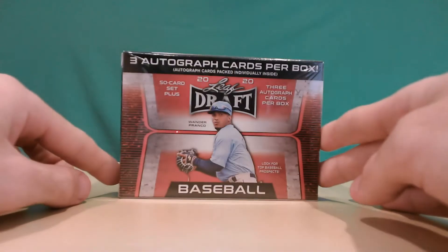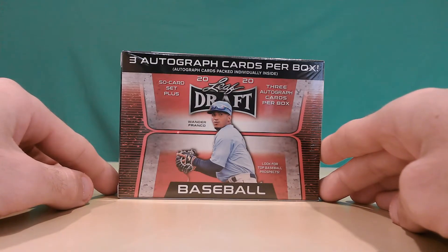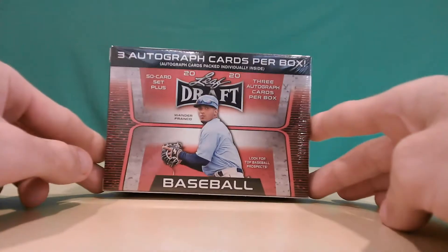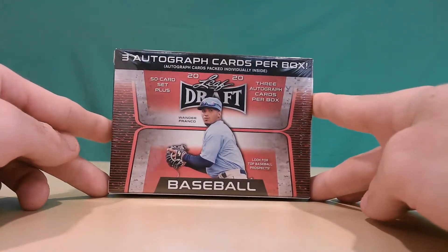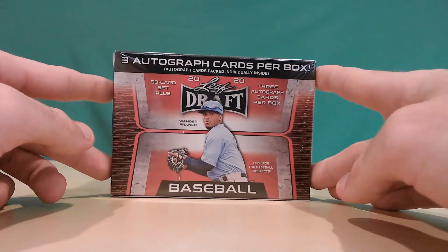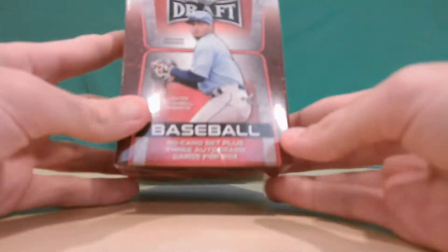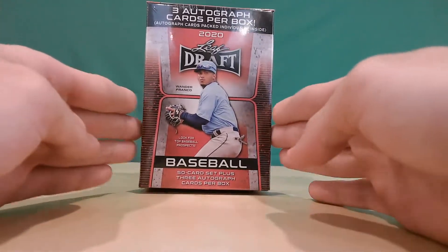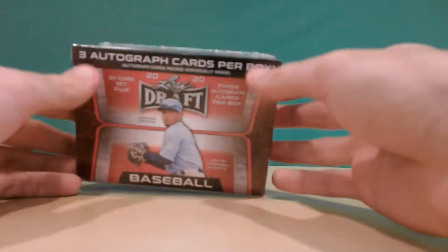Welcome to Touchdowns to Home Runs, my name is Bernie. Today we're doing something really different on the channel — our first ever box break. We're opening the 2020 Leaf Draft box, which has three autograph cards per box, pretty good odds. There are 50 cards in total and Wander Franco is the cover guy, with a few good prospects inside.